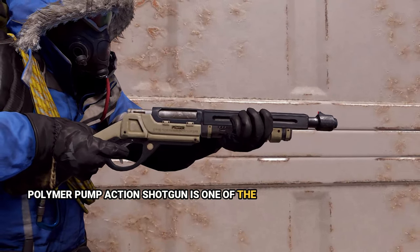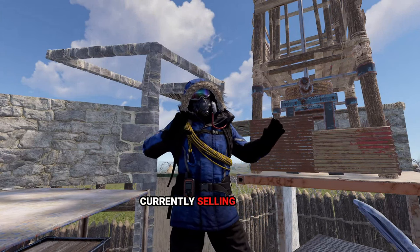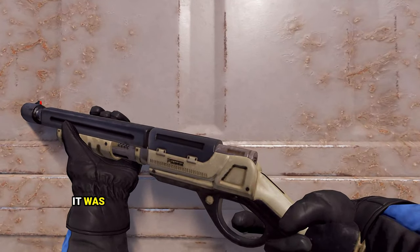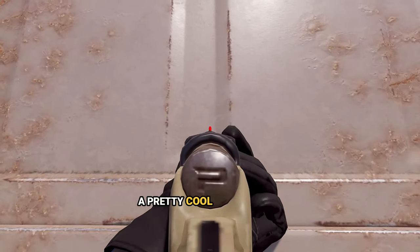The Polymer Pump Action Shotgun is one of the glowing iron sight skins, created in 2017 and currently selling for $20. In the glowing sights era it was going for $60 on Steam Market, with 260 units in supply — a pretty cool skin overall.